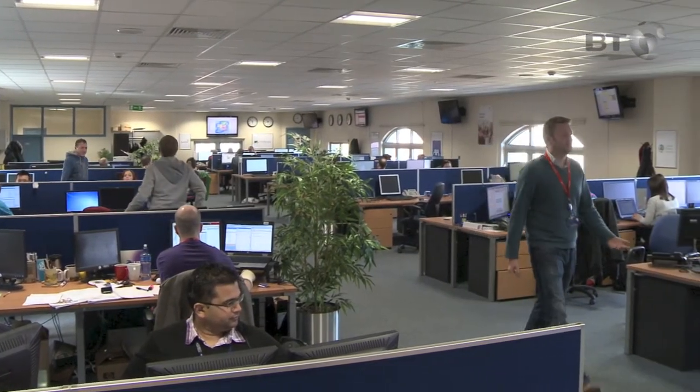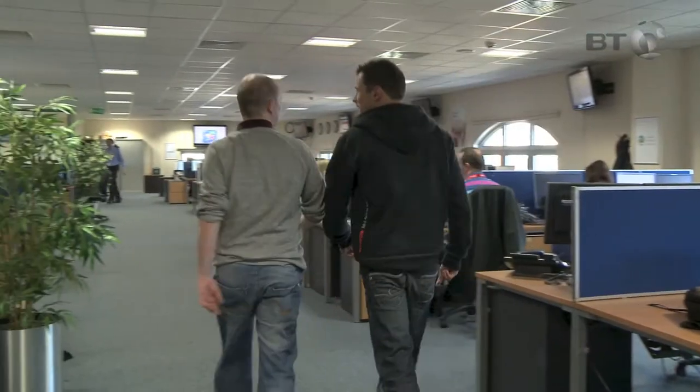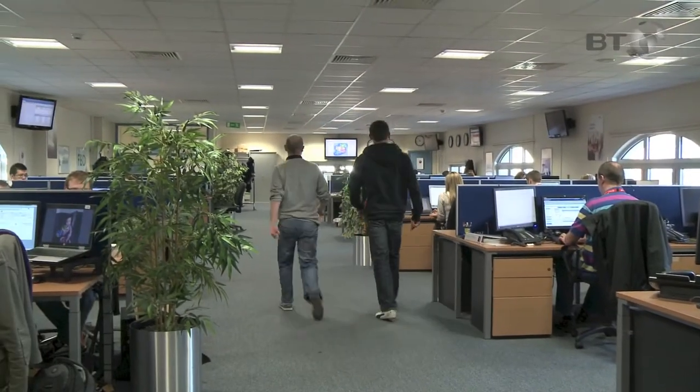That's why your BT IP Connect Ireland solution comes with the support of our Network Operations Centre, the heartbeat of BT's network capabilities in Ireland. In this state-of-the-art facility, our highly trained technicians and engineers monitor your network all day, every day, 365 days a year.